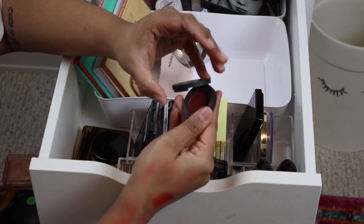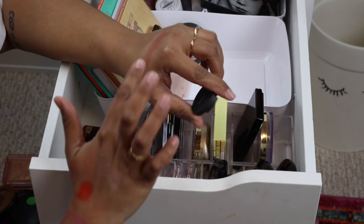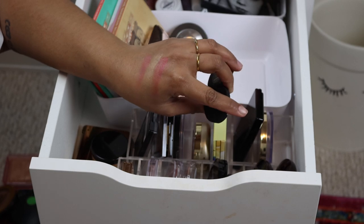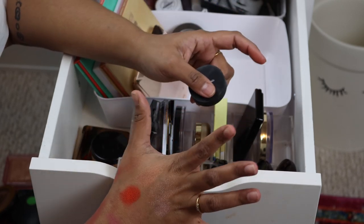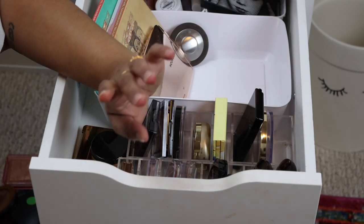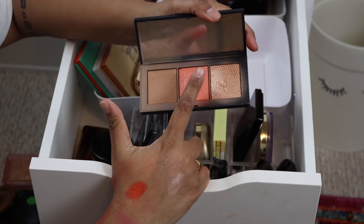This is a sample of the Bare Minerals Bounce and Blur in Mauve Sunrise — so little, so cute. Somebody said the new MAC ones are like this formula, which makes me even more tempted, but I'm on a blush no-buy so I'm just going to keep the sample, use the sample, and live my life.